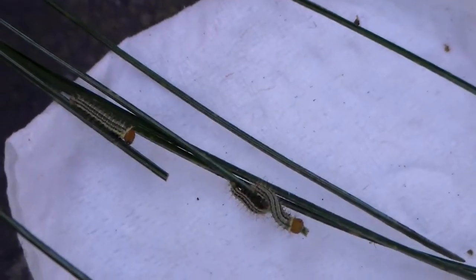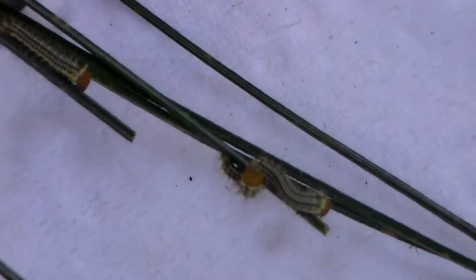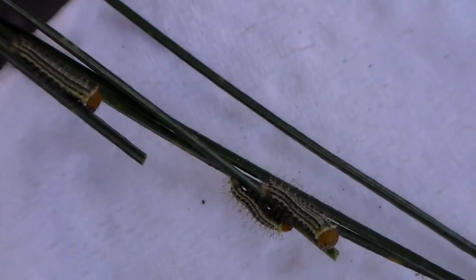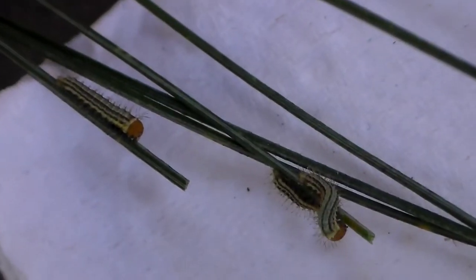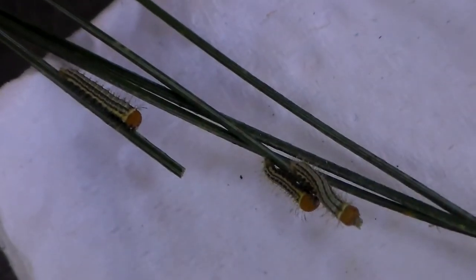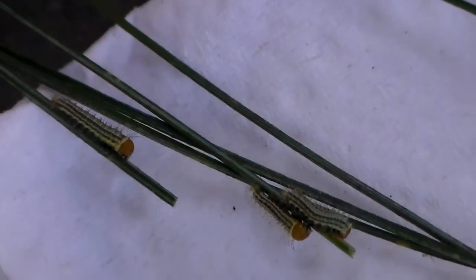Hi there all of you. So here we have another species that just hatched from the egg. These tiny larvae are newborn and feeding on pine tree. What's interesting is they are a species of Copaxa. Copaxa isn't known for feeding on pine tree, but this species is special because they have specialized themselves in feeding on pine tree.